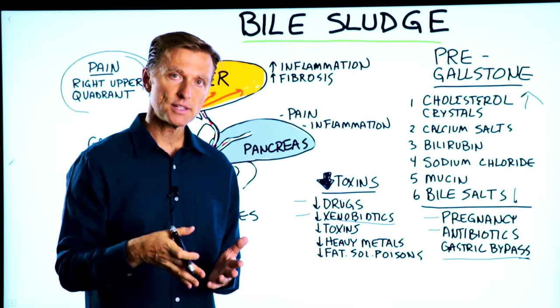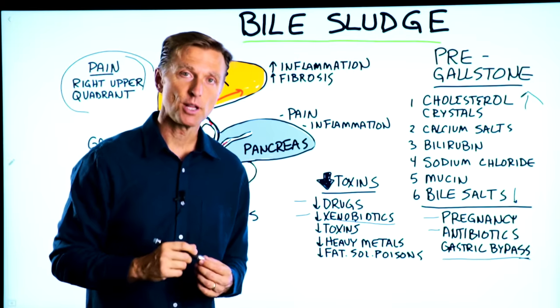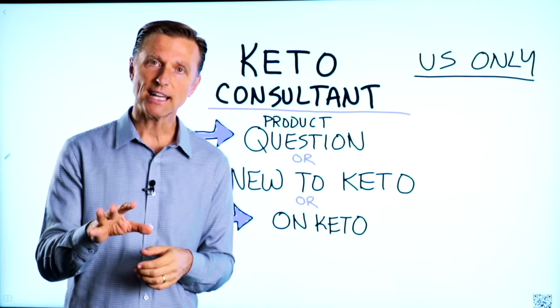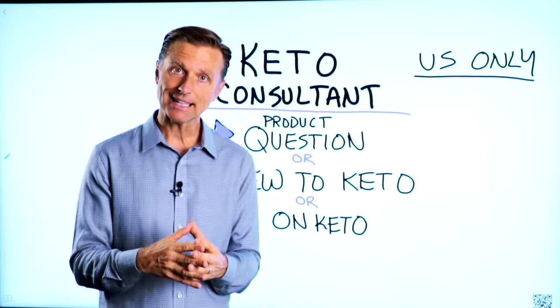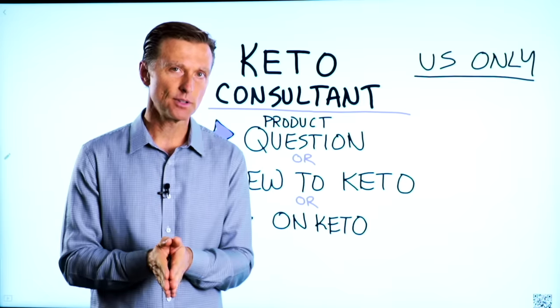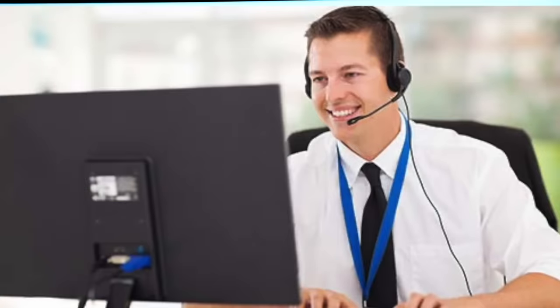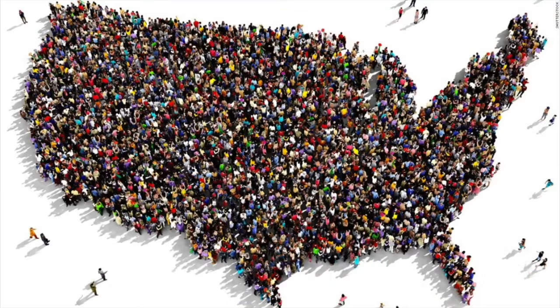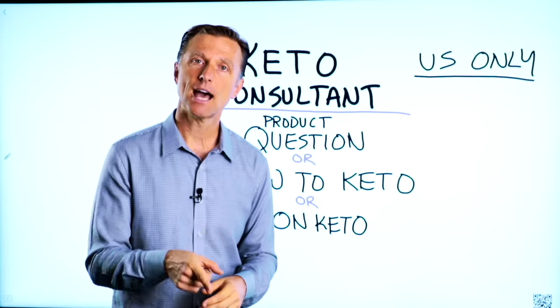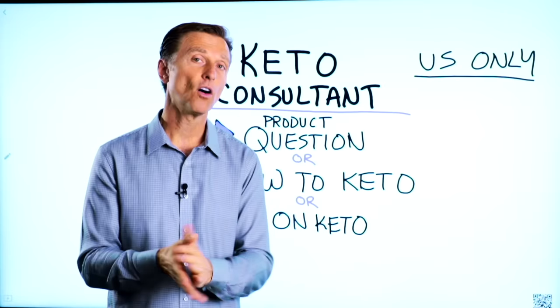If you're new to my channel, I've put down the best diet that you should be on below — check it out. If you have a question about a product, or you're new to keto and want to know how to begin, or you're on keto and need to debug because it's not going smoothly, I have a keto consultant standing by to help you. This is just for people in the U.S., but hopefully in the future we'll be able to answer everyone's call. I've put the number down below so you can call and get some help.